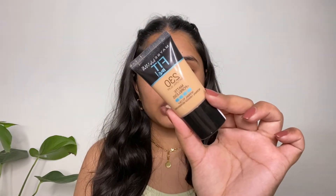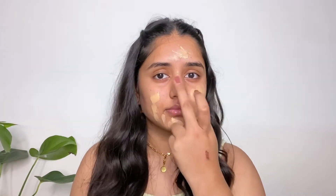Next I'm going to use this Maybelline Fit Me Foundation in the shade 230. This foundation is one of my favorite foundations and is a cult favorite. To blend my foundation I'm going to use this elf beauty sponge.